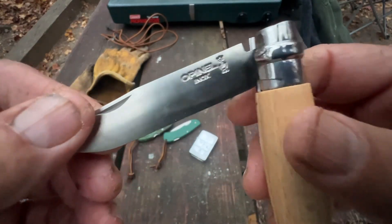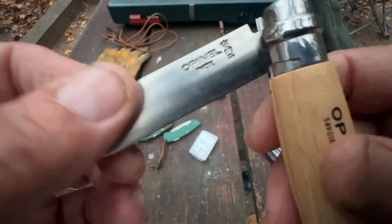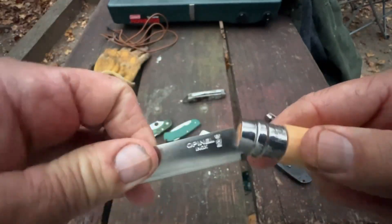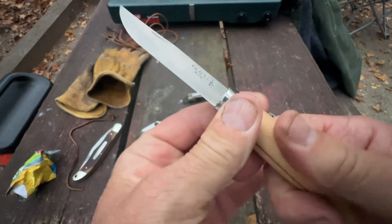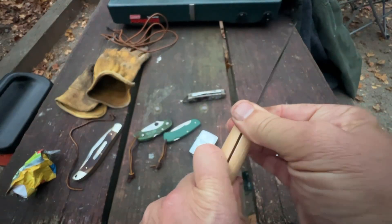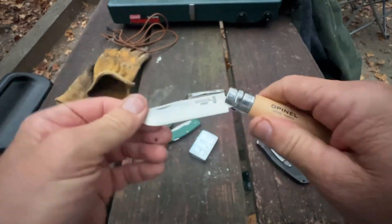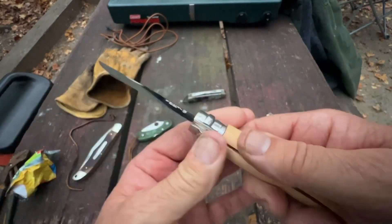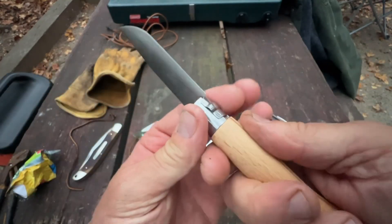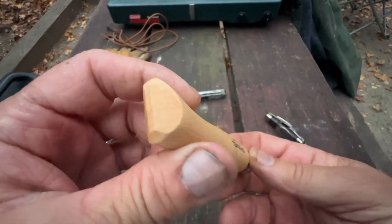I bought this one here at Neals Gap at the Mountain Crossing store on the Appalachian Trail. I didn't pay but 17 bucks for it — it's an Opinel, made in France. What I like about this, I've always wanted one. This here is a lock blade knife. You just twist this — see that right there — and it is now locked. This thing is razor sharp, the handles are wood, very light knife to carry. Beautiful, well-made knife.